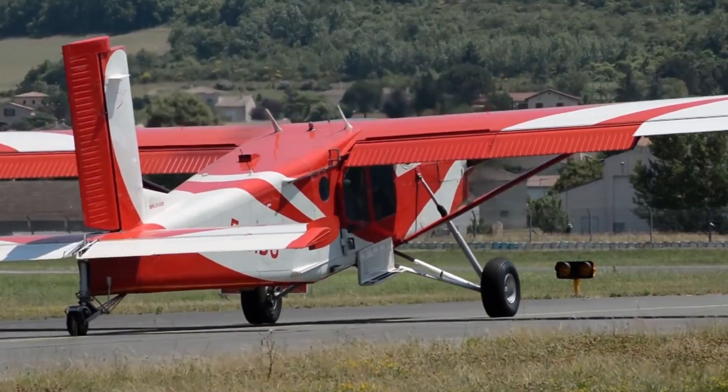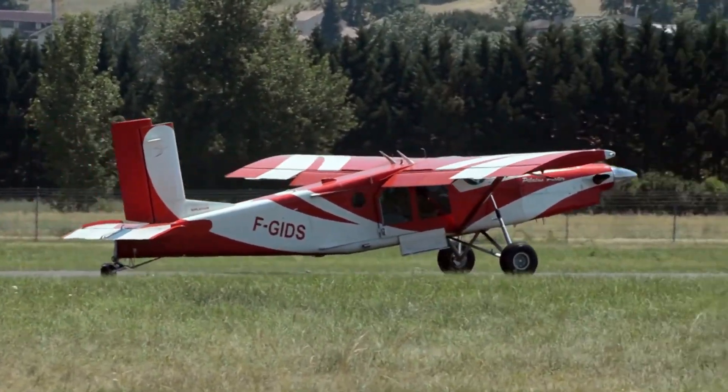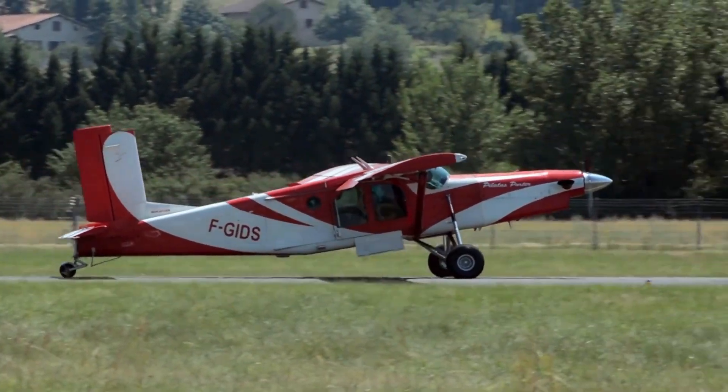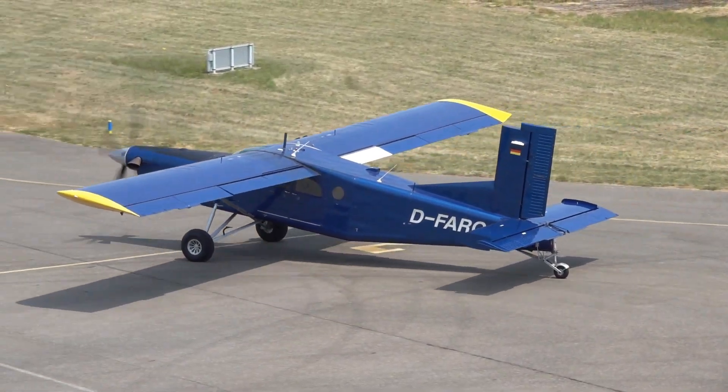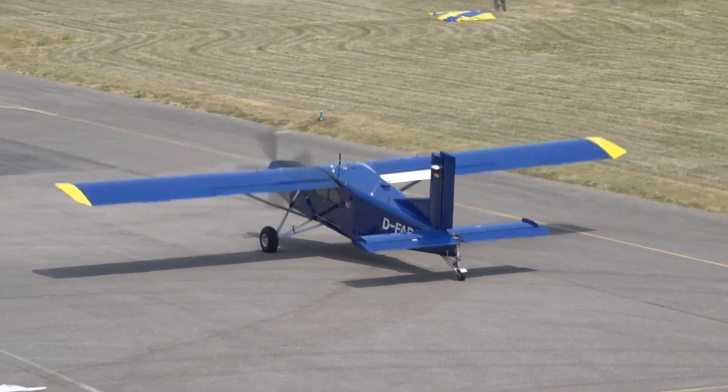Despite the end of production, Pilatus will continue to support the PC-6 for at least 20 more years, ensuring the aircraft remains operational. Used by both military and civilian operators globally — including the Swiss Air Force for transport and reconnaissance missions — the Pilatus PC-6 Porter remains an iconic and dependable workhorse in aviation.